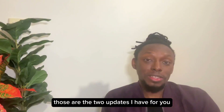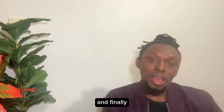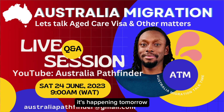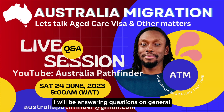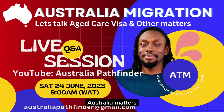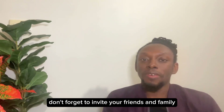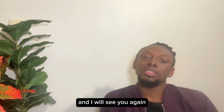Those are the two updates I have for you. Don't forget our monthly Q&A session happening tomorrow on the 24th of June — I'll be answering questions on general Australia matters, especially the new HK visa. Don't forget to invite your friends and family. Thank you for watching and I will see you again.